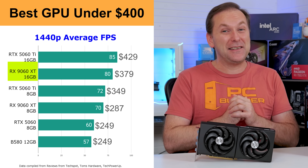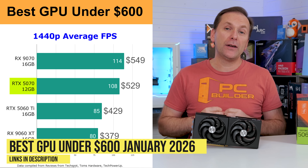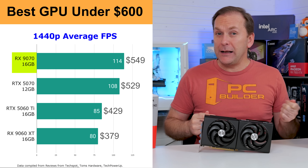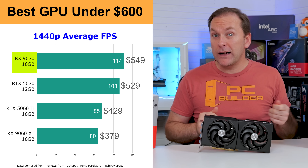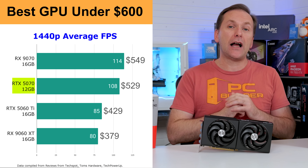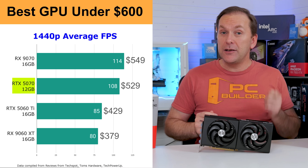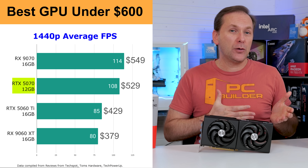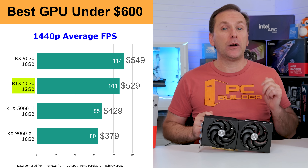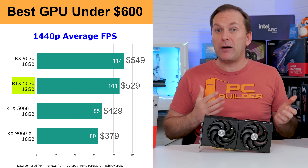Moving up to the best graphics card under $600, we pick up the RTX 5070 12GB for $530 and the RX 9070 16GB for $550. The RX 9070 is slightly faster with 16GB of VRAM, and FSR 4 gives a slightly higher FPS boost than DLSS 4 — though DLSS 4 has wider game adoption on older titles. 12GB of VRAM should still be good for rasterized 1440p gaming at high details until the next generation of consoles, probably late 2027 or early 2028. After that, games will likely want more than 12GB at 1440p. Overall, the edge goes to the 9070, unless its price goes up massively while the 5070 stays around $530.